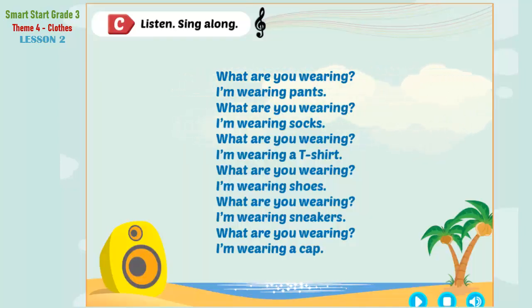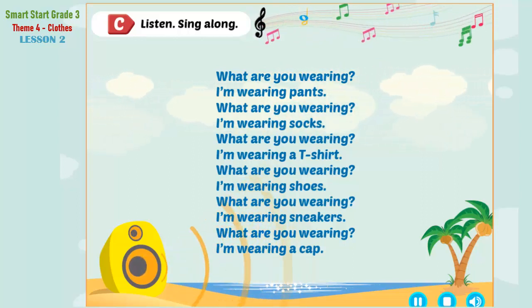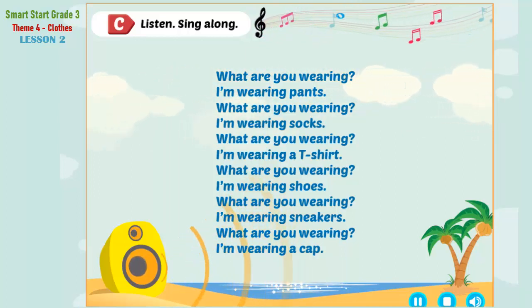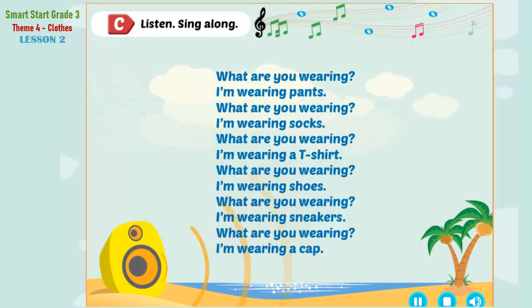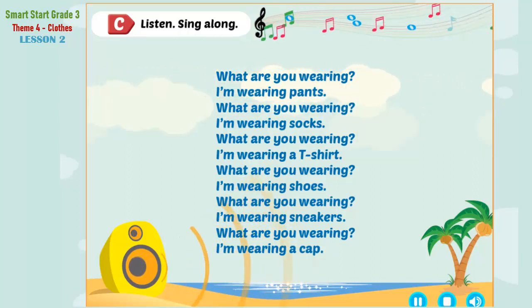Listen. Sing along. What are you wearing? I'm wearing pants. What are you wearing? I'm wearing socks. What are you wearing? I'm wearing a T-shirt. What are you wearing? I'm wearing shoes. What are you wearing? I'm wearing sneakers. What are you wearing? I'm wearing a cap.